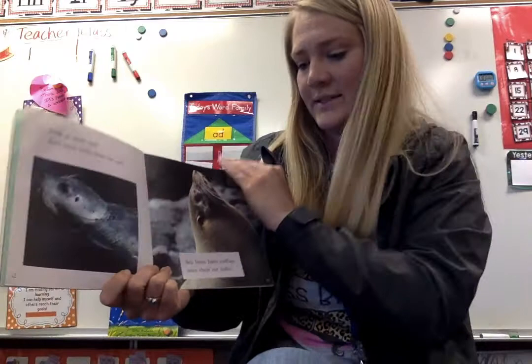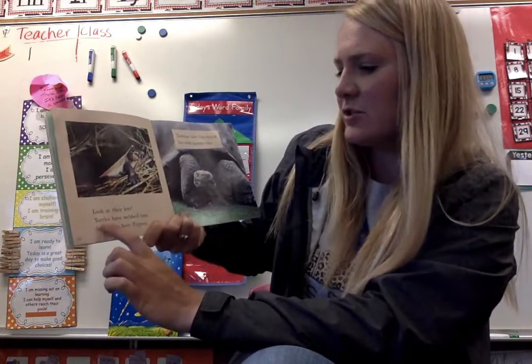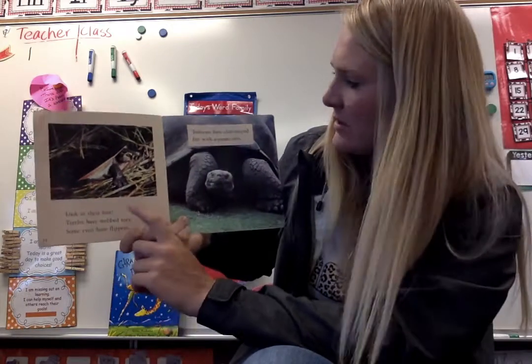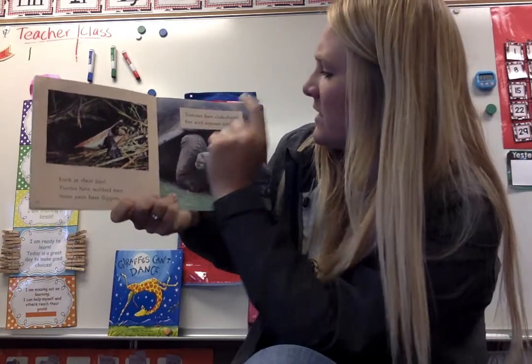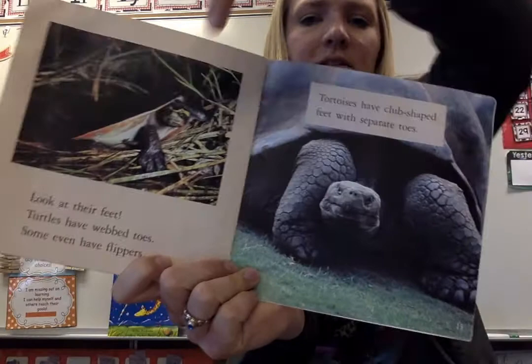We have flaps like the sea lions. Look at their feet. Turtles have webbed toes and some even have flippers. Tortoises have club-shaped feet with separate toes. So this is a big tortoise and this is just a little turtle.